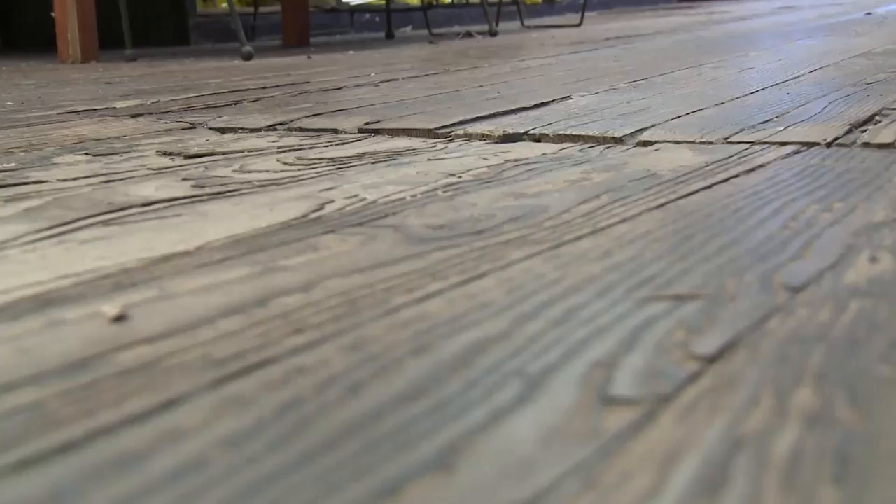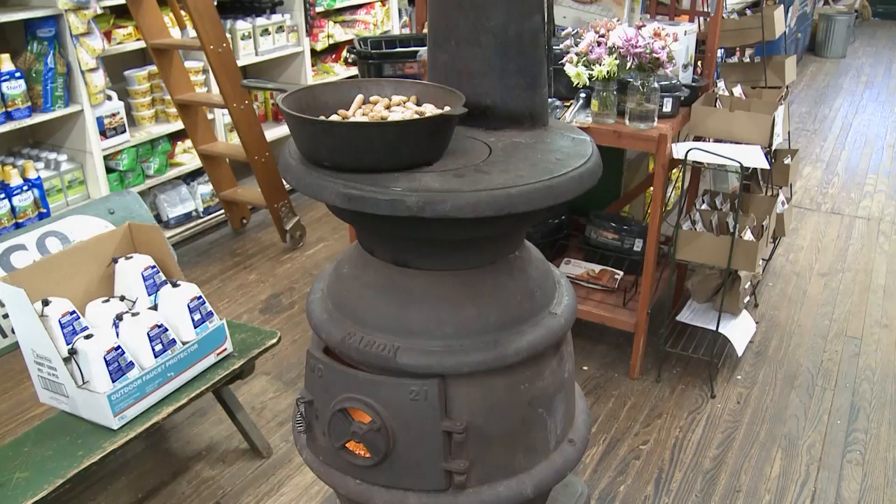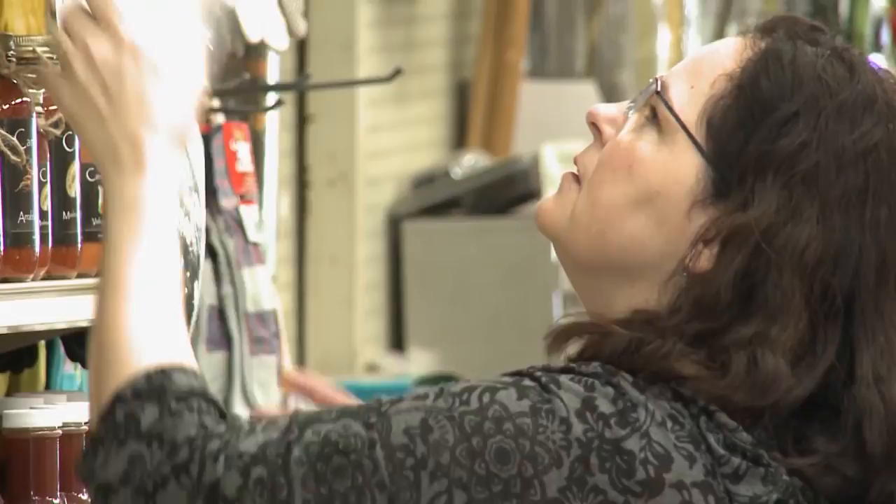Most of all, what Renfro's has is character — from the wooden floors, to the old Pepsi cooler with glass bottles inside, to the peanuts roasting on top of the wood stove. You can get seed, and you can get honey, and you can get crickets to go fishing with, and you can get something to fix the squeak on your front door. You think it looks old-fashioned, but if you look around, everything has to move, or if it gets taken off the shelf, something goes in its place.